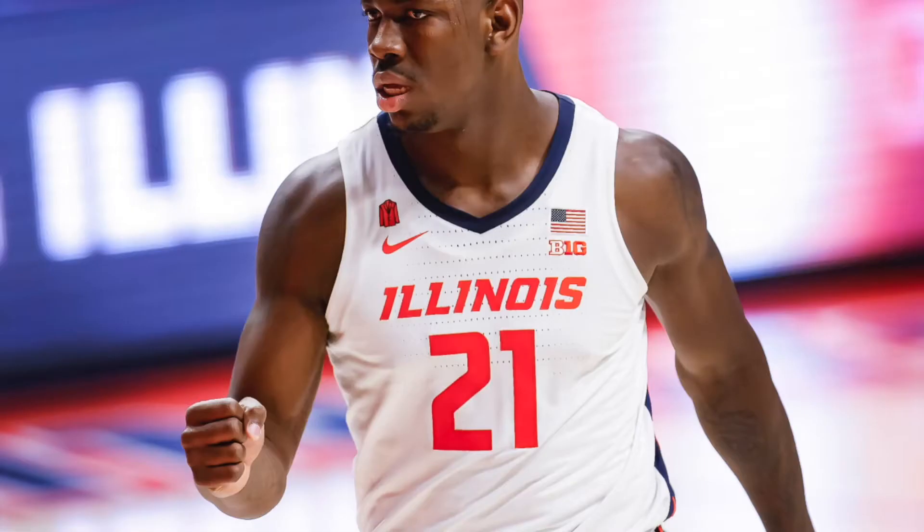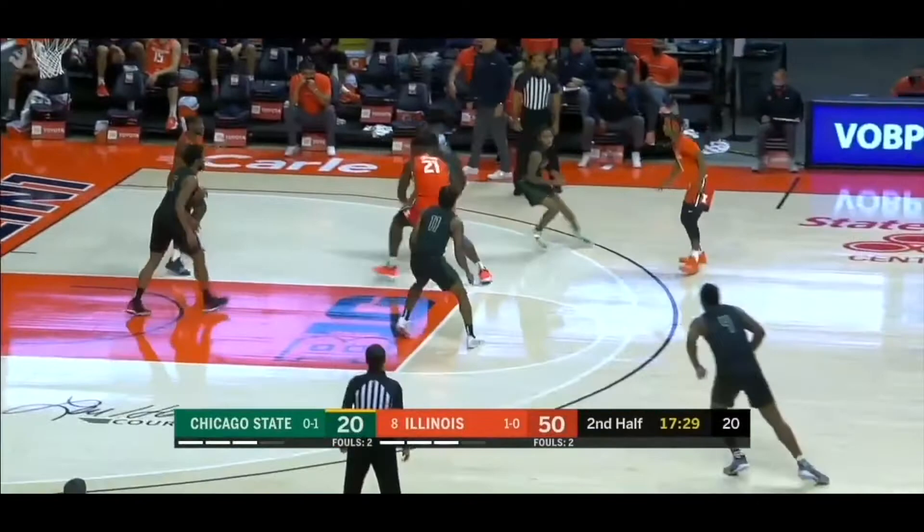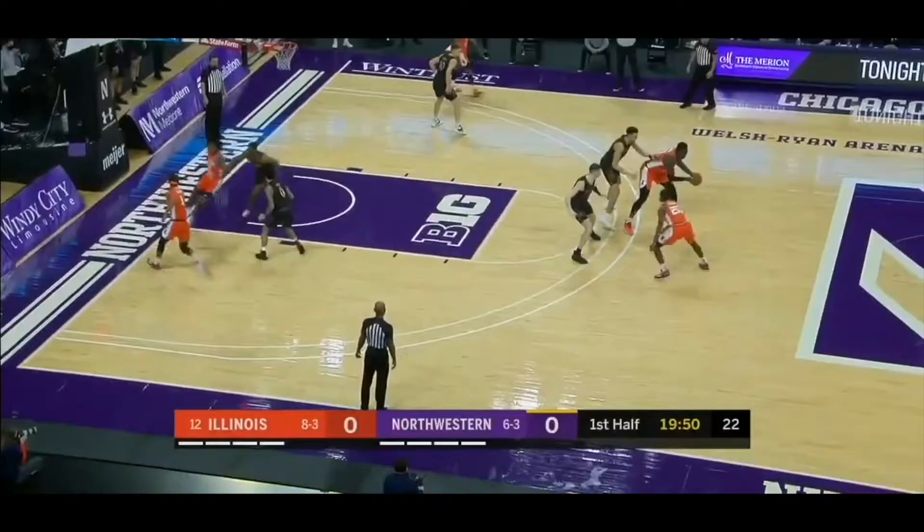Coburn would be the ultimate throwback big in a league where the three-ball is king. He attempted a grand total of one three-pointer in 90 career games at Illinois — I'm not kidding. To make a long story short, Kofi is not a floor spacer, and that is putting it mildly. That could be what is ultimately keeping teams away. He isn't really much of a threat outside of five feet from the rim and for now can only be considered a screen-and-roll big. He is very limited when you factor all these things together.